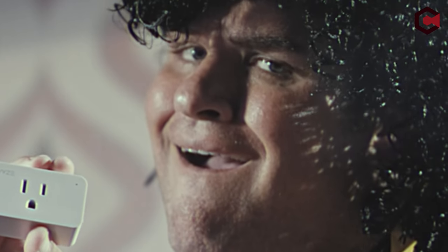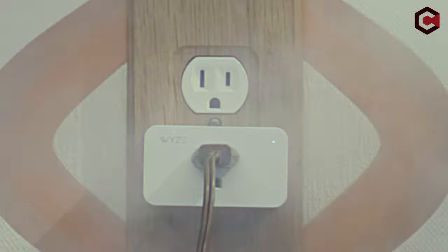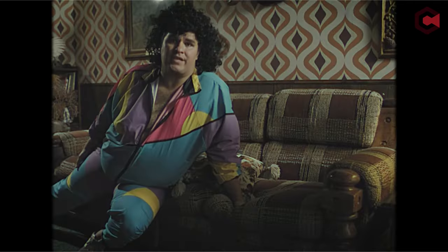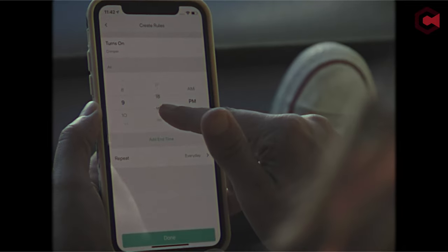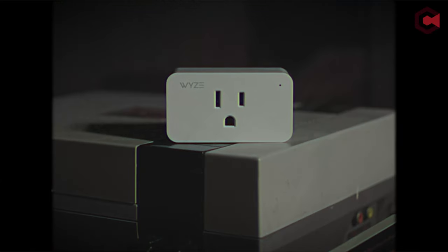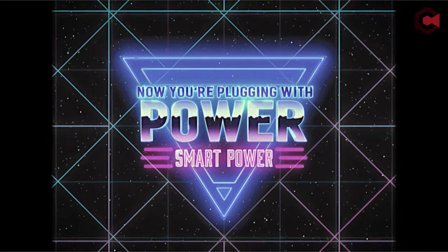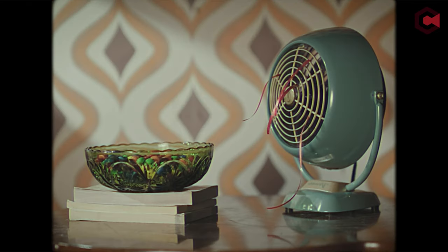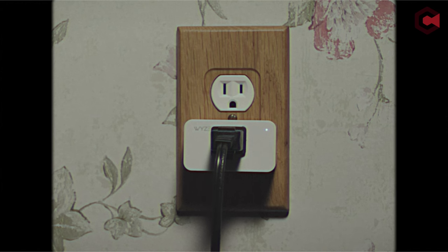WISE plug, a 2.4 GHz Wi-Fi smart plug, offers seamless home control through voice commands with Alexa or Google Assistant. Manage appliances remotely to save energy and prevent hazards. Schedule devices with the WISE app for convenience, such as brewing coffee in the morning. Group multiple plugs to control entire rooms effortlessly, and activate vacation mode to simulate occupancy and enhance security. Integration with IFTTT enables connectivity with other smart home devices, giving you hands-free management and energy efficiency.